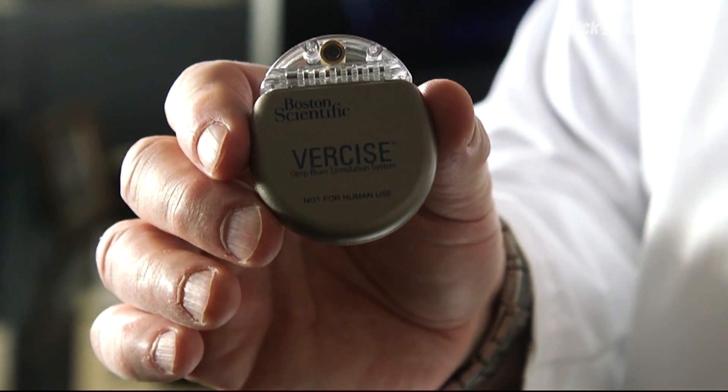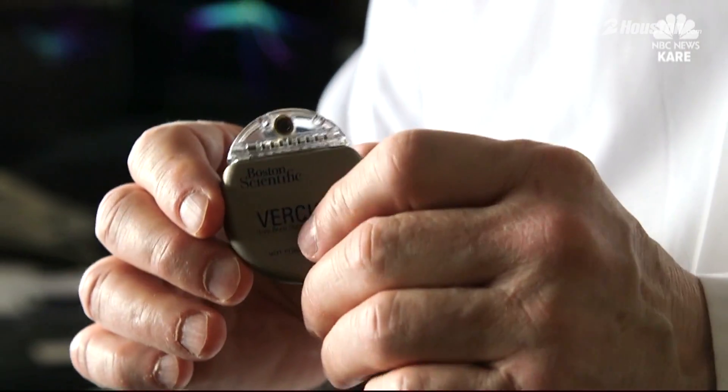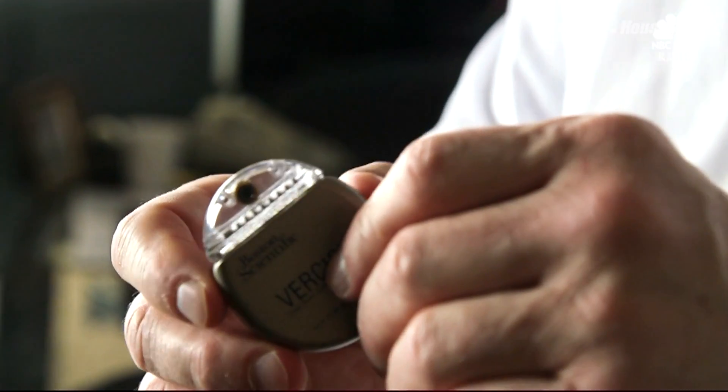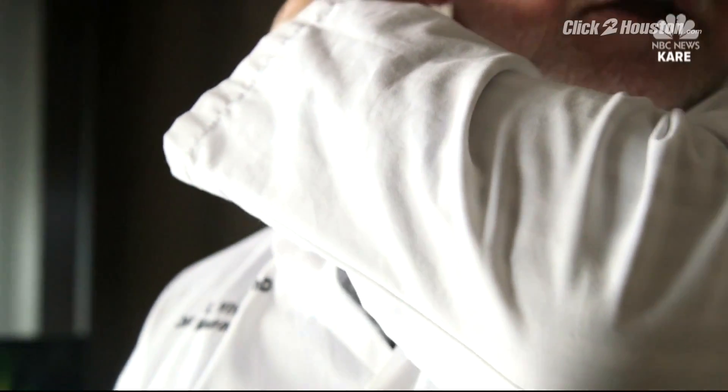Dr. Jerry Vitek has been studying the brain at the U of M for years. This device by Boston Scientific, called the Vercise, is a new kind of deep brain stimulation system, implanted in the chest with a wire on the side. It comes under the skin, under the back of the neck, behind the ear, and connects to the lead that's then in the brain.